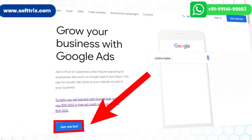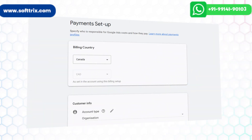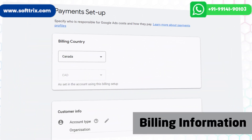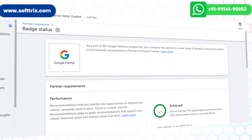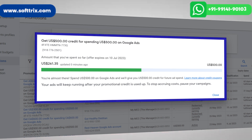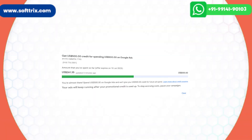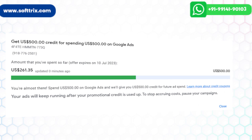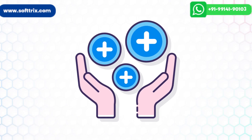Since the client was new, the first step was to set up their Google AdWords account. We did the account setup and gave them admin access so they could add billing information. As a Google Certified Partner, we added a $500 free coupon code — you get $500 after spending the same amount within the next 60 days. If you don't know about this coupon, you can see our previous video.